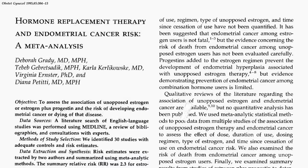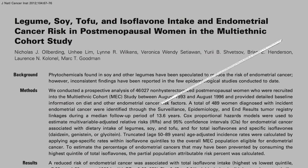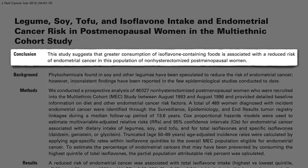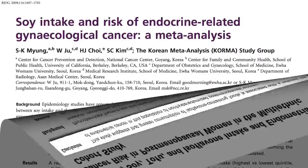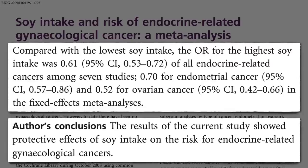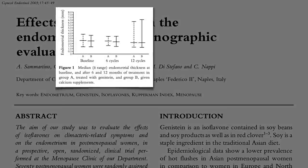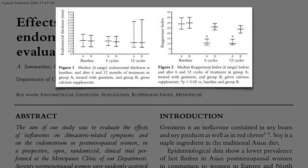While estrogen-containing drugs may increase the risk of endometrial cancer up to tenfold, phytoestrogen-containing foods are associated with significantly less endometrial cancer — in fact, protective effects for gynecological cancers in general. Women who ate the most soy had 30% less endometrial cancer, and it appeared to cut their ovarian cancer risk nearly in half. Soy phytoestrogens don't appear to have any effect on the lining of the uterus, but still can dramatically improve menopausal symptoms.